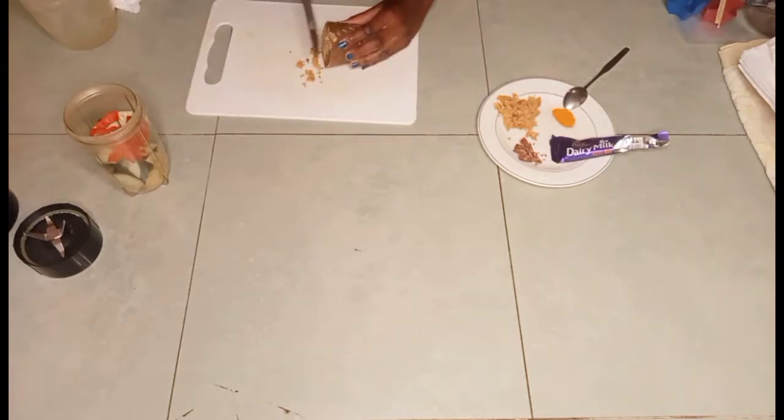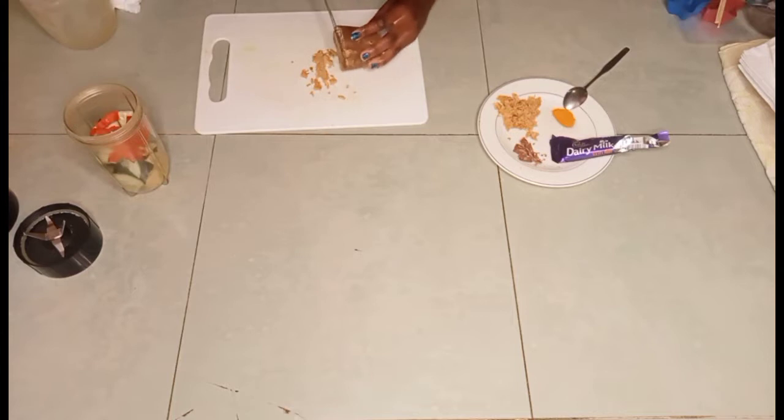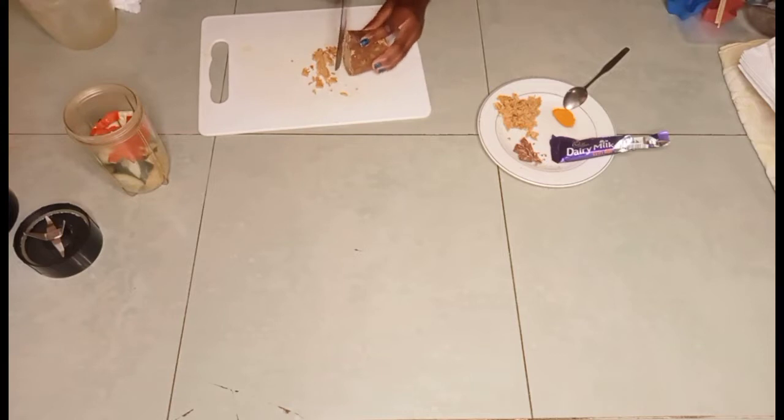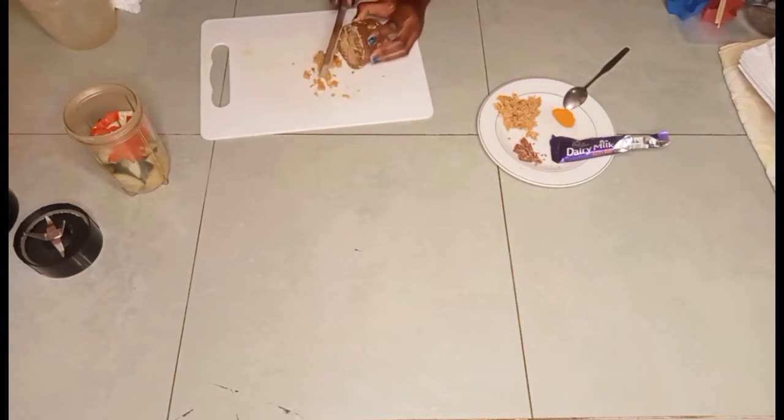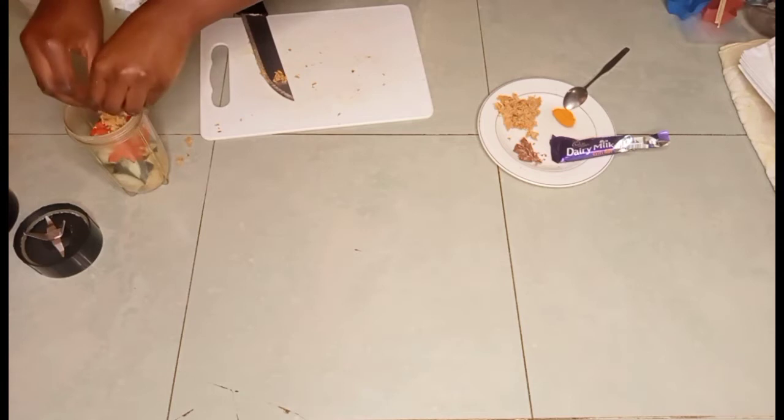For those who don't know what jaggery is: jaggery is just boiled-down sugar. It takes the shape of the mold you use — a round mold gives you a round piece, a square one gives you a square piece. It's just boiled-down sugar, nothing special. I'm going to add my jaggery for sweetness.